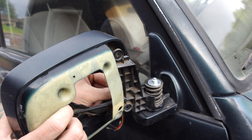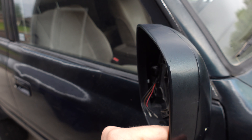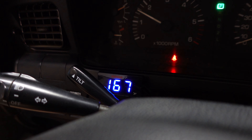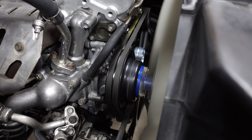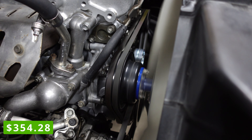Lastly, I had some random odds and ends: fixing the mirrors wobbling around — which is super common on these 80 series — installing a digital cooling gauge, and replacing the water pump and fan clutch, which I somehow didn't do during the engine rebuild and had to do afterwards. The total for all of these random parts was $354.28.